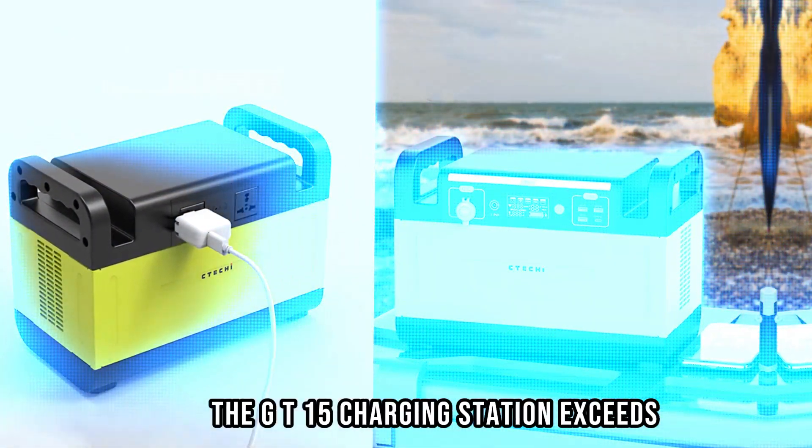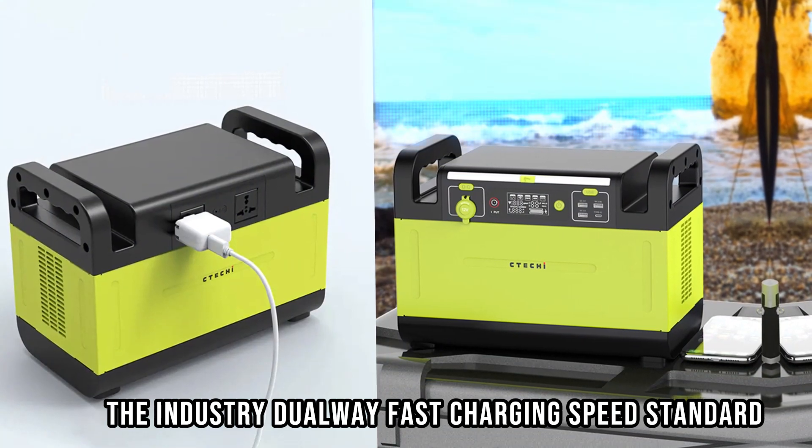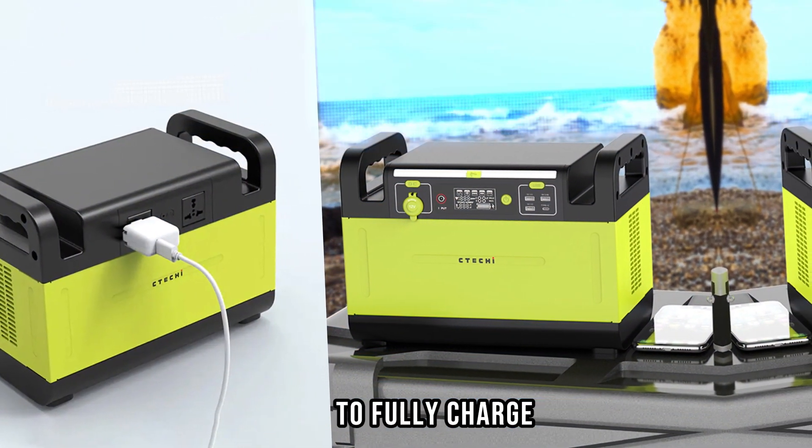The GT1500 charging station exceeds the industry dual-way fast-charging speed standard, and it only takes 6.6 hours to fully charge.